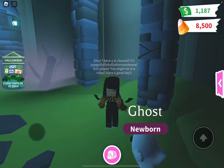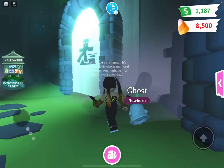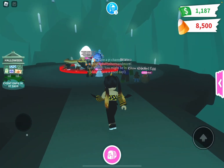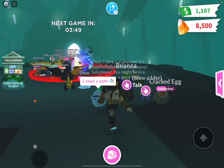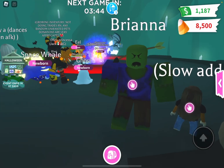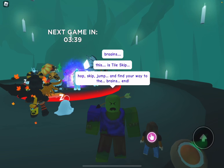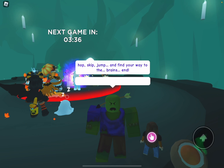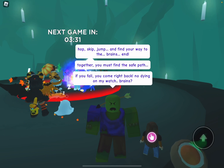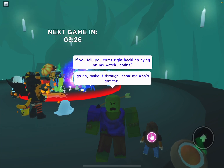More mini games will be added later. For now let's go to this one. The mini game starts in three minutes and 50 seconds. Let's see what Brianna has to say — 'This is tile skip. Hop, skip, jump and find your way. Brains work together — you must find the safe path. If you fall, you come right back. No dying on my watch! Go on, make it through!'